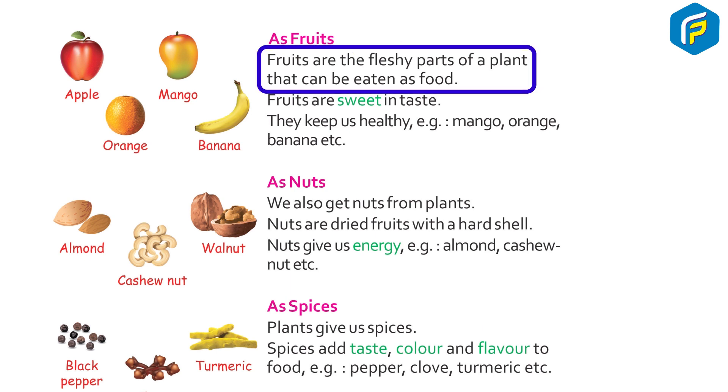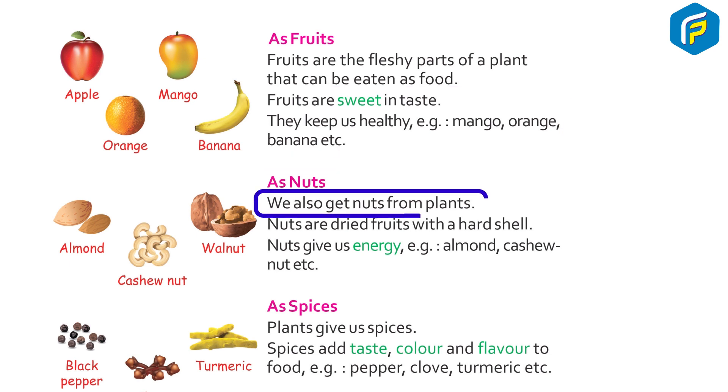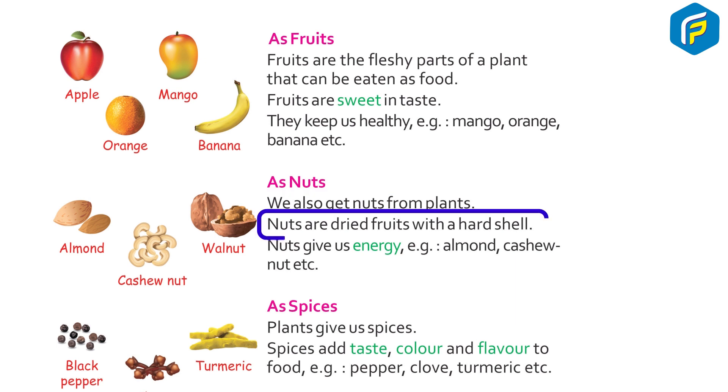As fruits: Fruits are the fleshy parts of a plant that can be eaten as food. Fruits are sweet in taste and they keep us healthy. Examples: mango, orange, banana, etc. As nuts: We also get nuts from plants. Nuts are dried fruits with a hard shell. Nuts give us energy. Examples: almond, cashew nut, etc.